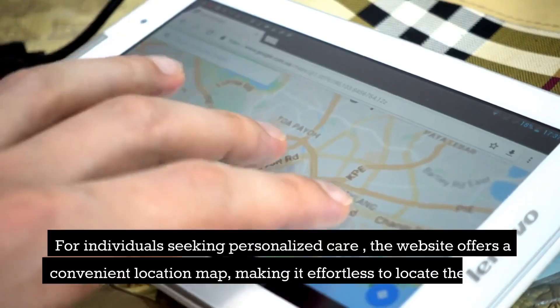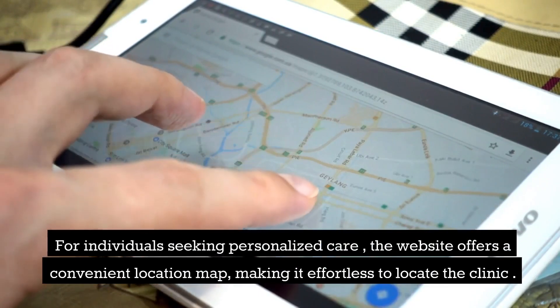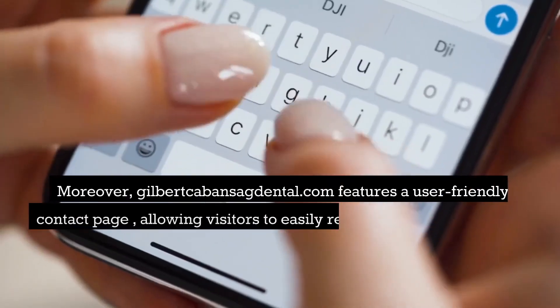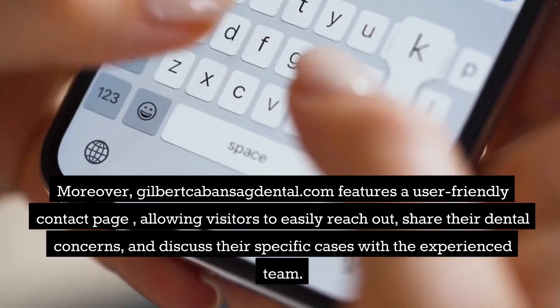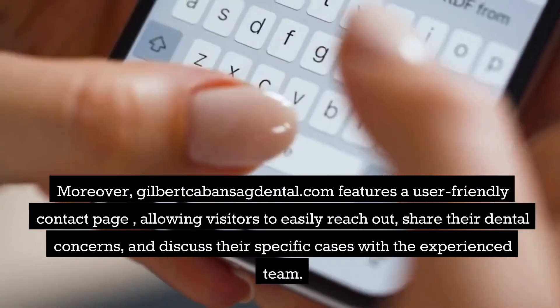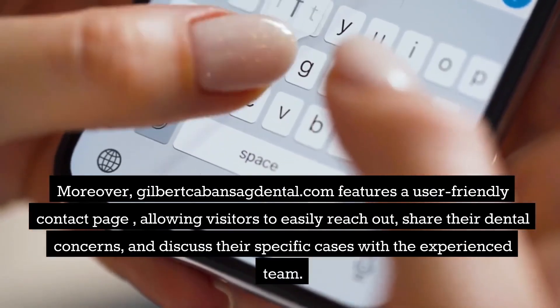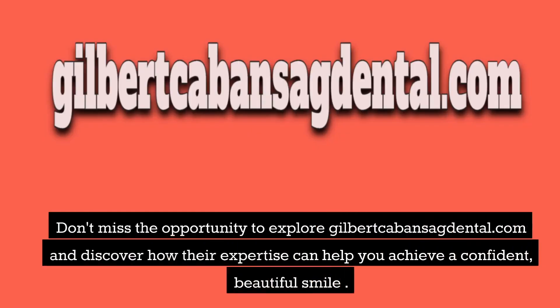For individuals seeking personalized care, the website offers a convenient location map, making it effortless to locate the clinic. Moreover, GilbertKabansigDental.com features a user-friendly contact page, allowing visitors to easily reach out, share their dental concerns, and discuss their specific cases with the experienced team.